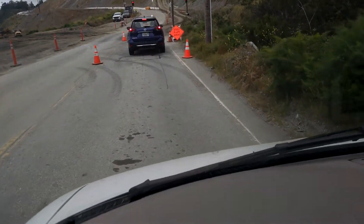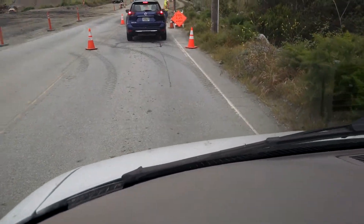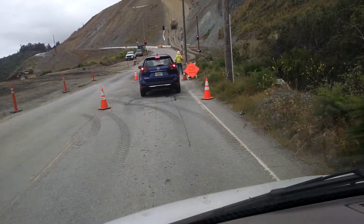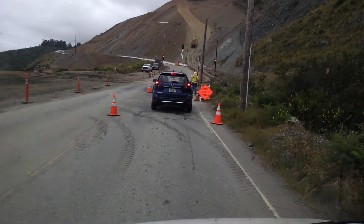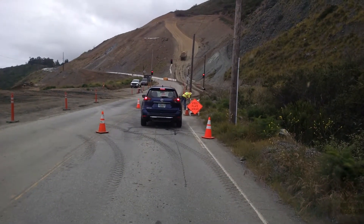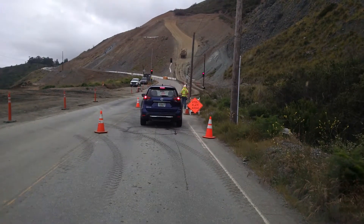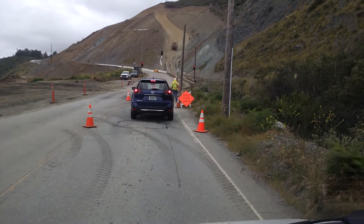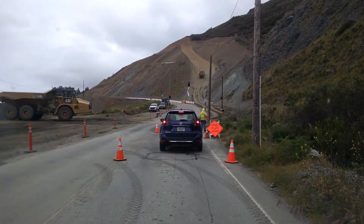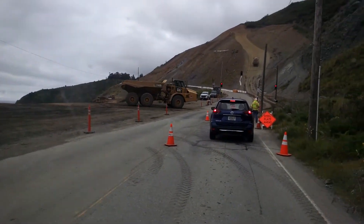I'm going to guess this is where the Julia Pfeiffer Bridge went out. I just went through an amazing short tunnel — beautiful, maybe 20 feet long — and it looks like it was made out of manufactured rock.